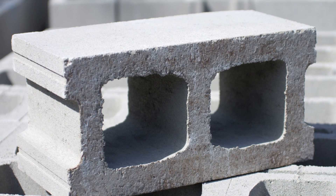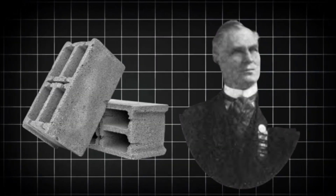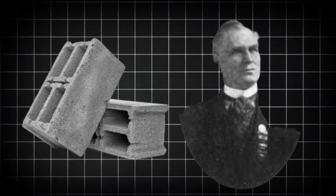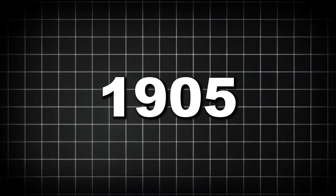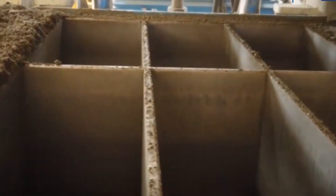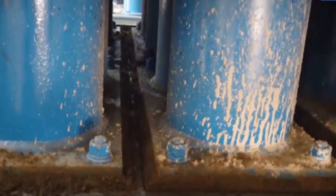The concrete block as we recognize it today wasn't invented until much later. In 1890, Harmon S. Palmer designed the first hollow concrete block, receiving a patent for his innovation in 1900. Palmer's invention sparked a construction revolution. By 1905, just five years after his patent, approximately 1,500 companies in the United States were manufacturing concrete blocks. What started as a novel building material quickly became a construction staple.